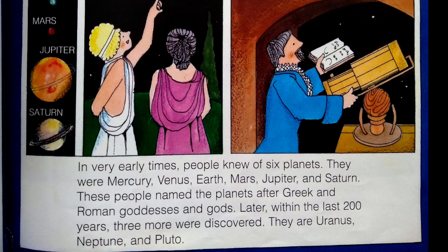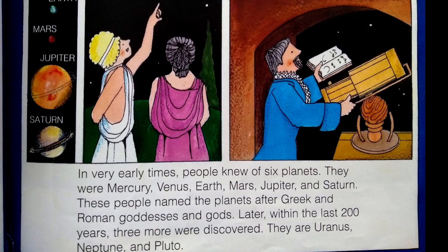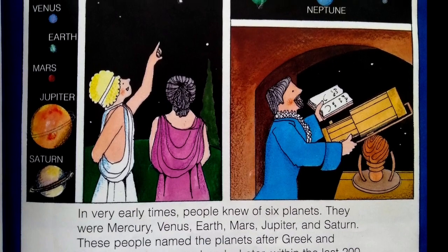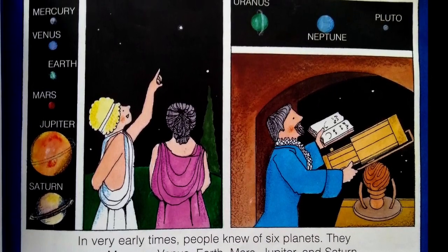These people named the planets after Greek and Roman goddesses and gods. Later, within the last 200 years, three more were discovered. They were Uranus, Neptune, and Pluto.